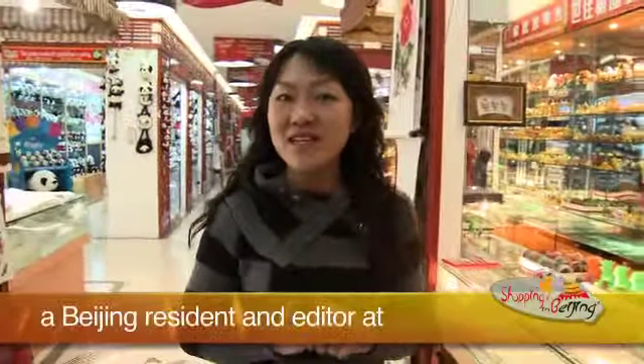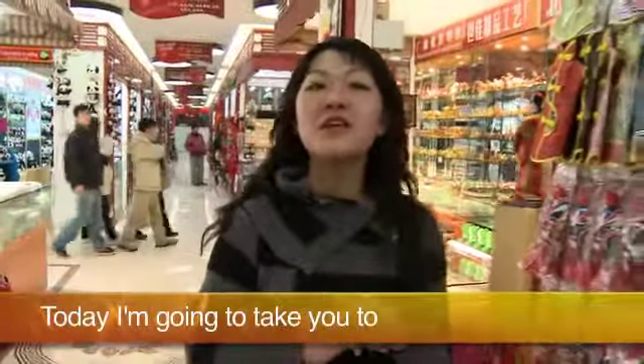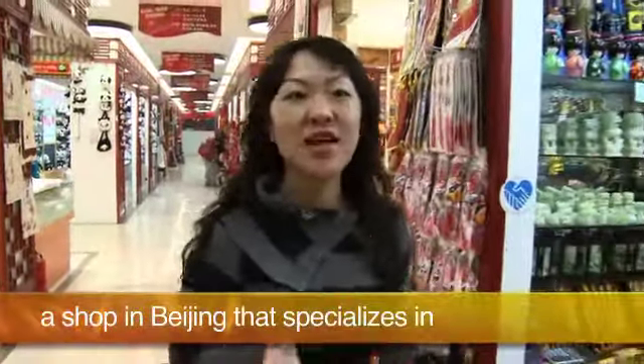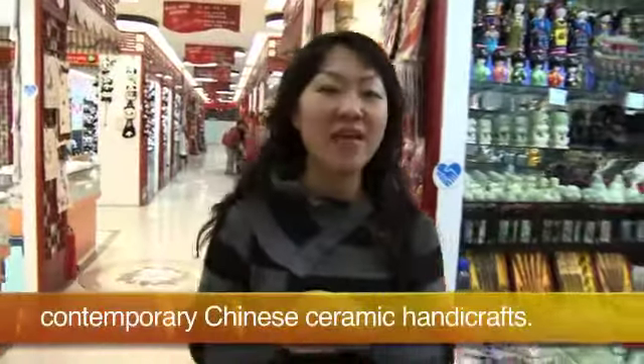Hi, I'm Kasun, a Beijing resident and editor at the Shopping Dash in beijing.com. Today I'm going to take you to Zhongdong Handicraft Store, a shopping Beijing that specializes in contemporary Chinese ceramic handicraft.